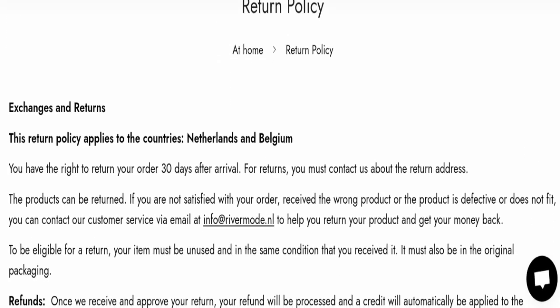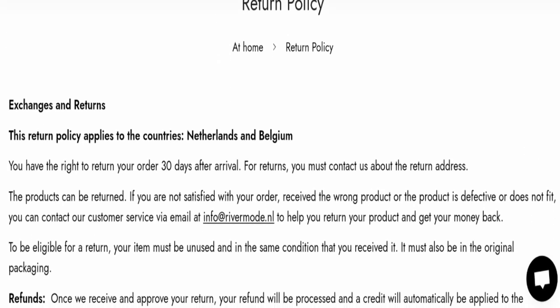Next, we will check the return and refund policy. You have a total of 30 days to apply for a return or refund, and after 30 days you will not be eligible. For return and refund issues, please check our description area where you will find links to help you get your money back.